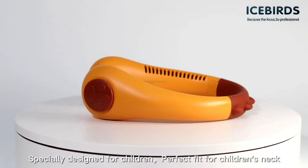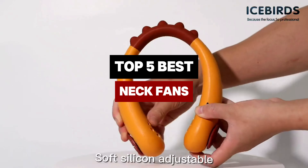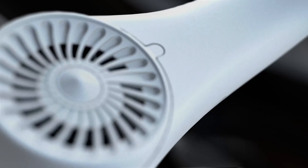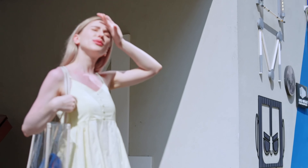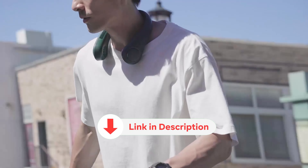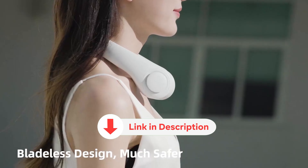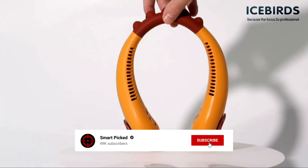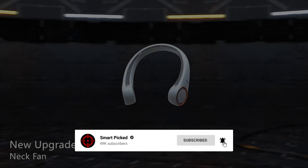In this video, we'll dive into the top neck fans available, highlighting their pros and cons to help you find the perfect fit. Stay tuned to discover the best options to keep you cool and comfortable all summer long. All the products featured in this video can be found in the description below. For more comprehensive analysis and a handy comparison, please visit our website at smartpicked.com. Like this video, subscribe to our channel, and click the notification bell to keep up with our latest updates.